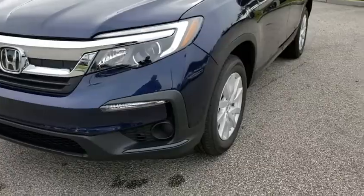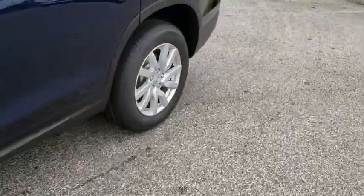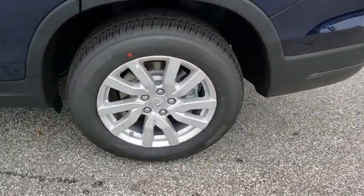Aluminum wheels. AM/FM stereo radio. Rear defrost. Front wheel drive. Bucket seats. Come take a test drive today.